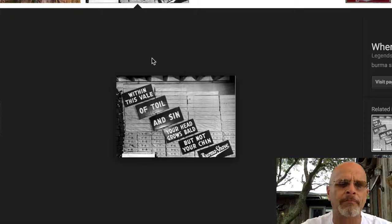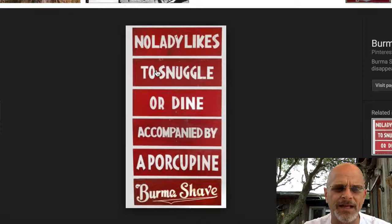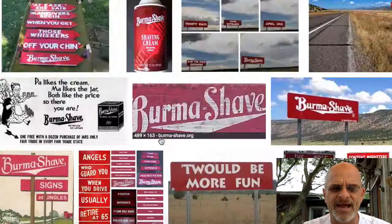They had signs like: 'Within this veil of toil and sin, your head grows bald but not your chin.' Here's a sequence: 'No lady likes to snuggle or dine accompanied by a porcupine - Burma Shave.' This was down the highway, a picture of the last sign in a sequence. These are called bandit signs, and they're brilliant. I've used them, I love them.